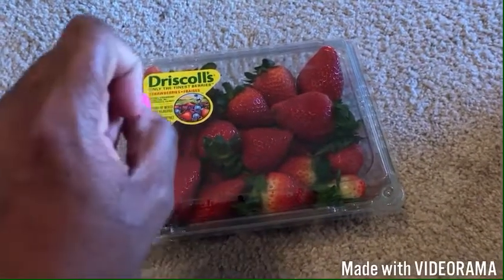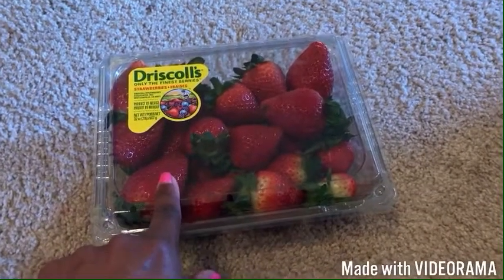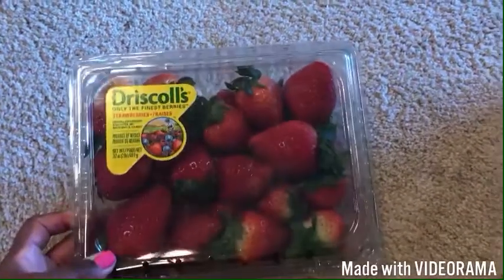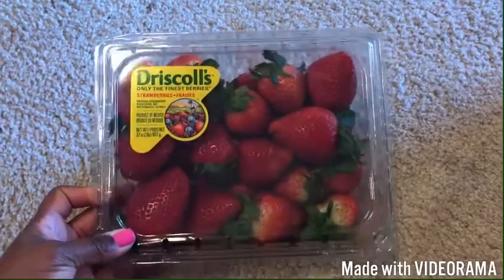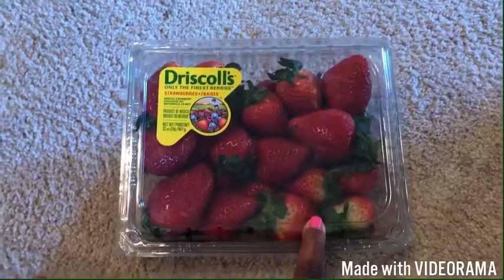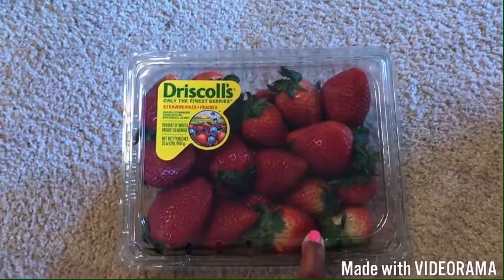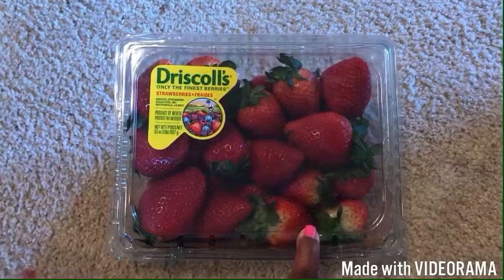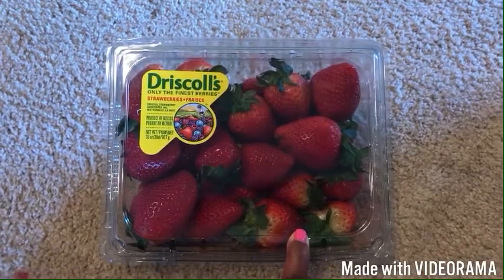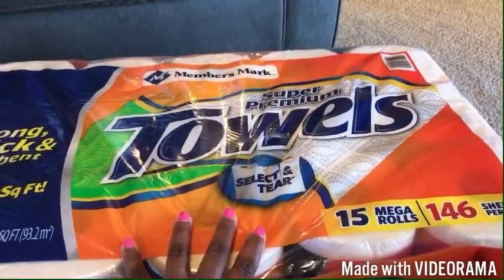These are the Driscoll's strawberries — Driscoll's is always the sweetest, whether it's strawberries, blueberries, blackberries, or raspberries. It's January, so it's rare to find big, pretty strawberries like this. A few still need to ripen a bit, but we already ate four or five on the way home because it was hot in the store and we just had to open them.